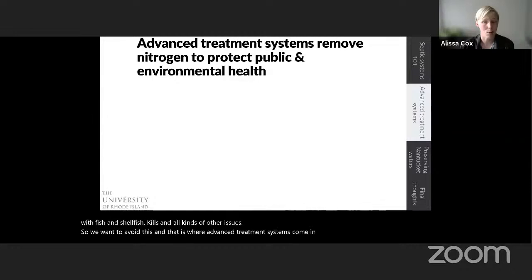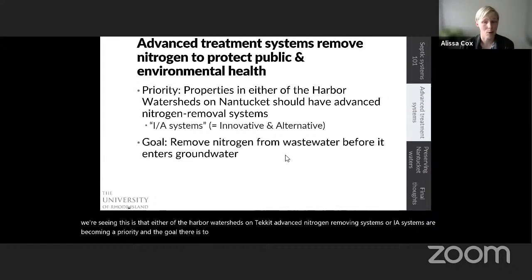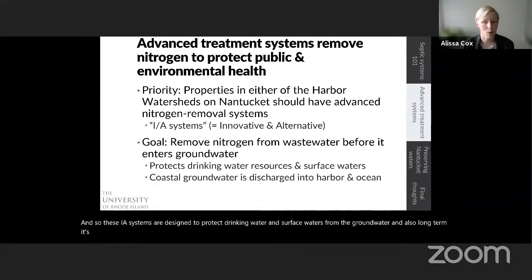This is where advanced treatment systems come in. Advanced treatment systems are specially engineered systems designed to reduce nitrogen and therefore protect public and environmental health. Around the harbor watersheds on Nantucket, advanced nitrogen-removing systems — IA systems — are becoming a priority. The goal is to remove nitrogen from wastewater in the IA system before it gets to the drain field and can enter the groundwater, protecting both drinking water and coastal waters from nitrogen-laden groundwater reaching coastal ecosystems.